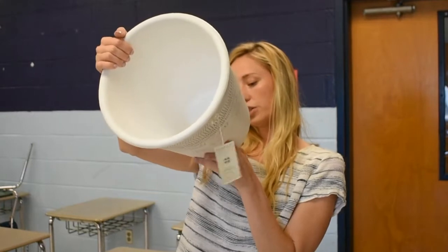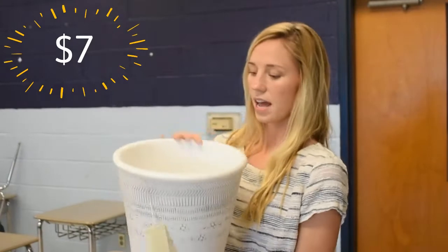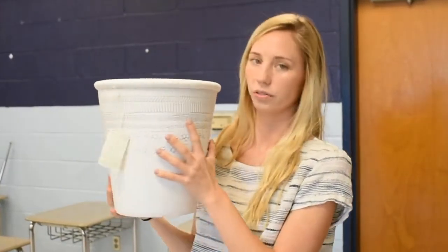The next store I got things from is one of my favorite stores, and that is TJ Maxx. This pot was originally $17 and I got it for just kind of $7. I'm going to put a real plant in it and put it in the corner of the classroom.